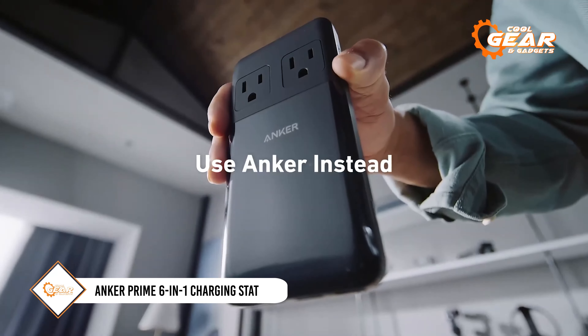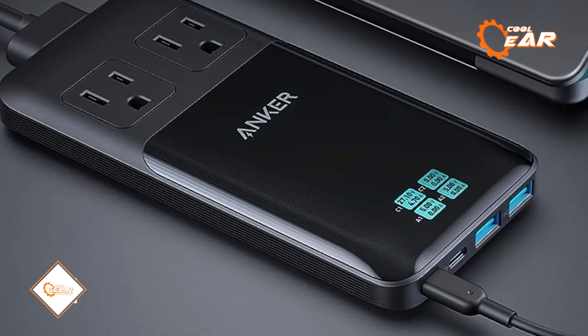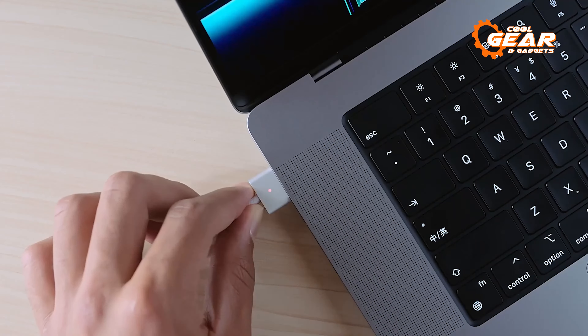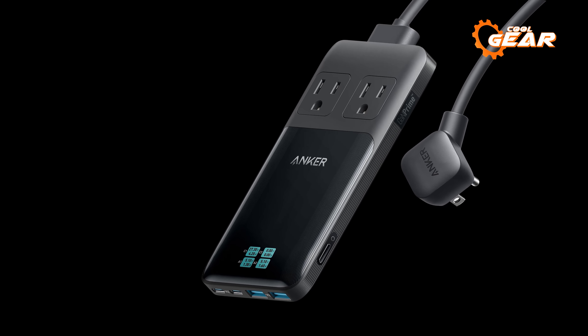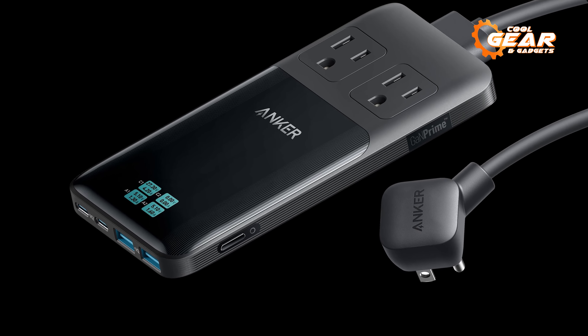Energize your Galaxy S24 and its compatible accessories with the Anker Prime 6-in-1 charging station, delivering a substantial 140W of shared power across six ports. This versatile station allows simultaneous charging of up to six devices. Its sleek, portable design includes a foldable plug and a slim 0.7-inch profile, making it effortlessly set up anywhere.